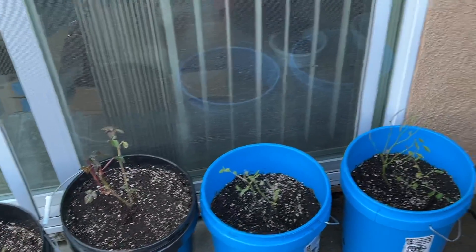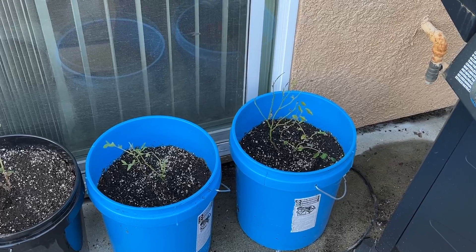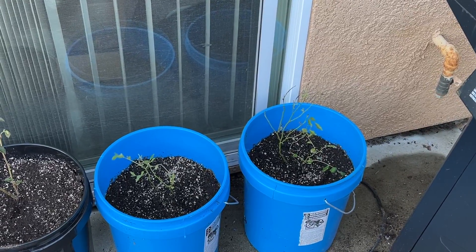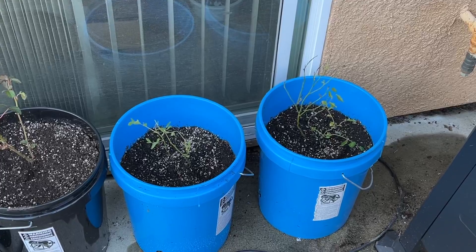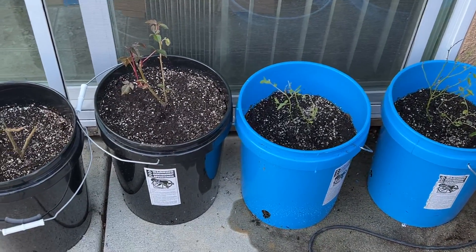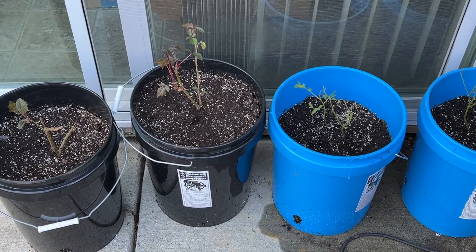I stuck them here next to the house hoping it'll stay a little bit warmer — it's been getting down into the mid-30s at night. Hey, look there's a critter — you can barely see it in the shade, tripped me out. Anyway, the blueberry and blackberry are surviving so far, though I'm a little worried it's a little too cold.